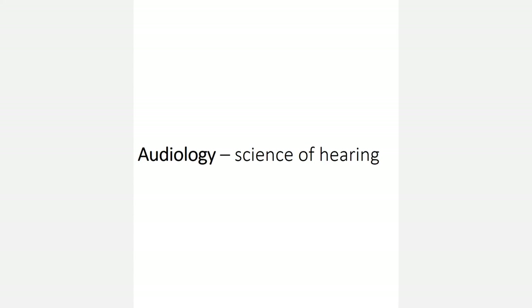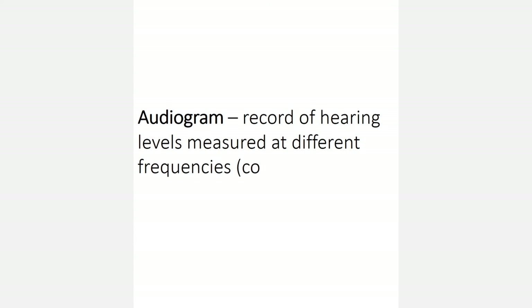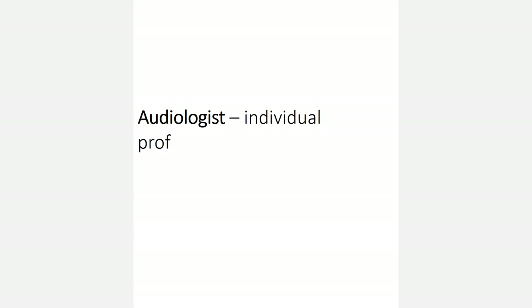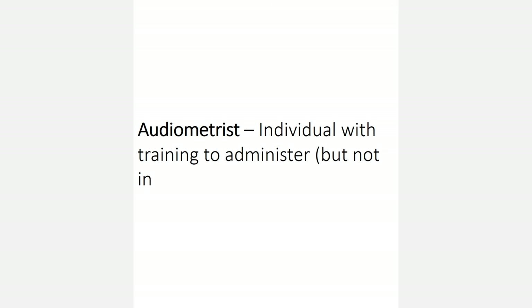Before we move any further, let's review some vocabulary you'll need to know to best comprehend the rest of the material here. Audiology is the science of hearing. Audiometry is the measurement of hearing. An audiogram is a record of hearing levels measured at different frequencies and may be depicted as a graph or picture. An audiologist is an individual who is professionally trained to administer and interpret complex hearing evaluations. An audiometrist is an individual like you who, after appropriate training, has the skills necessary to administer but not interpret basic hearing tests.